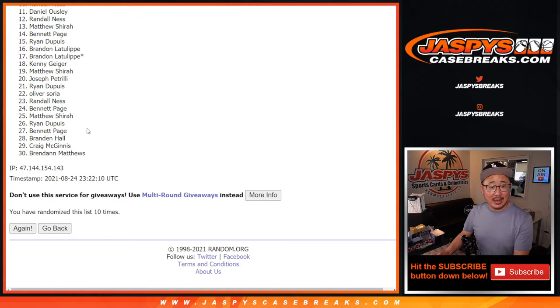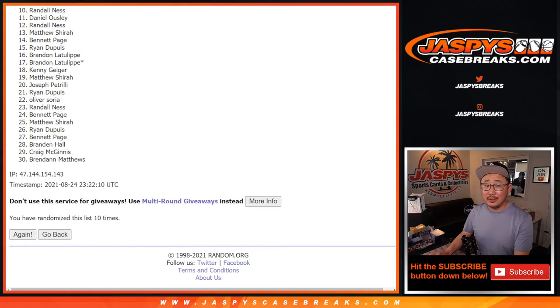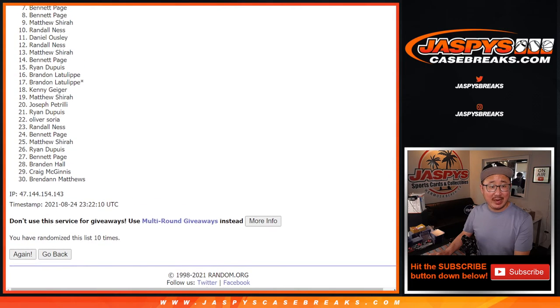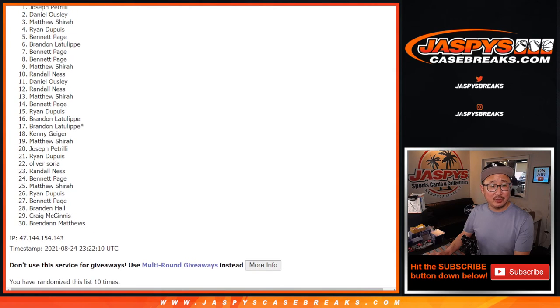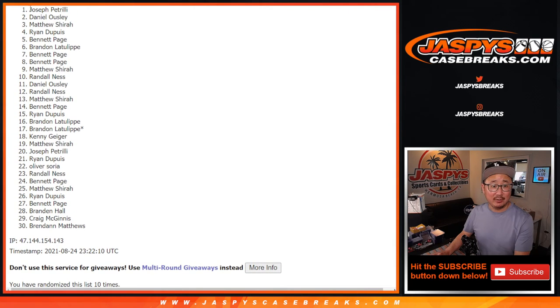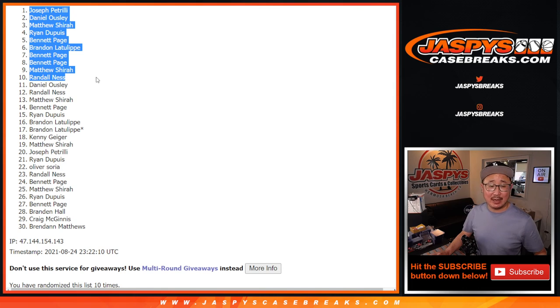From 11 on down, sad times — but I appreciate you giving it a shot, thanks for taking the risk. Happy times for the top 10, you're in that other filler: Randall, Matthew, Bennett, Brandon, Ryan, Matthew, Dan, and Joe P. right up on top. Congrats to the top 10! Thanks everyone else for giving this a shot. We'll see you next time for the next one. Bye-bye.